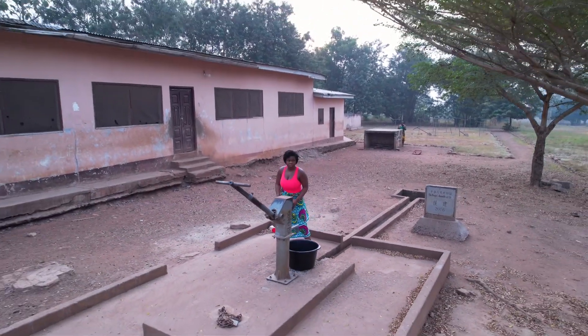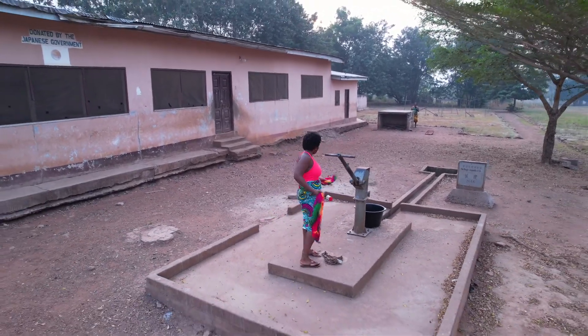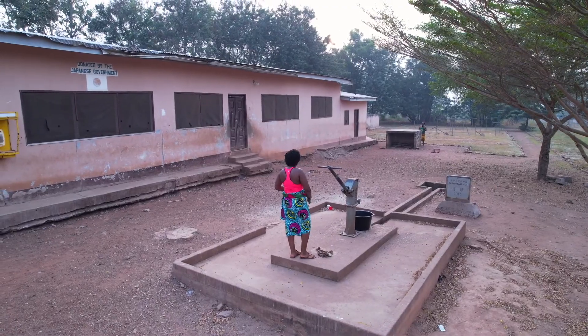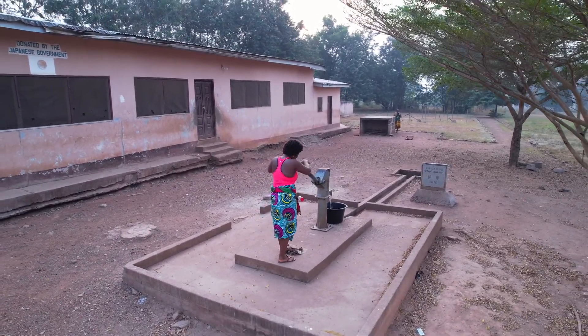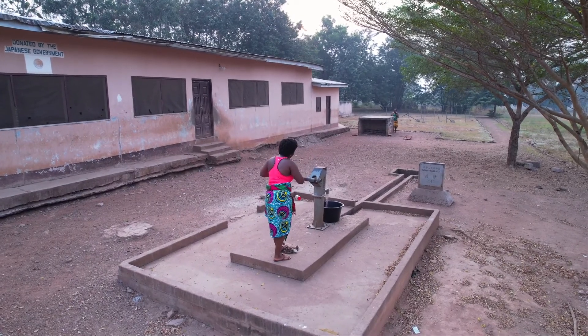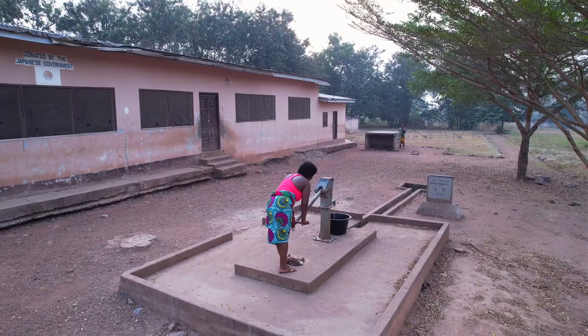I should also point out that there are quite a few boreholes in Chito, which is probably why there aren't many people here. It is quite a walk to get to the borehole, which makes carrying the water that much more strenuous — it is also a bit of a workout.